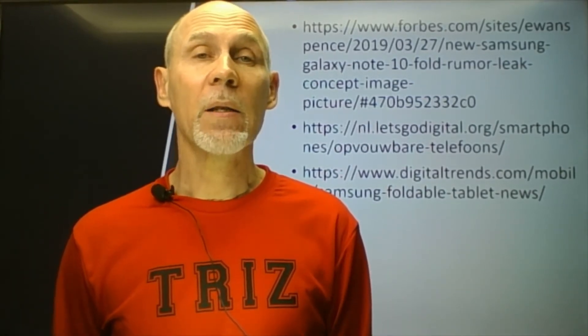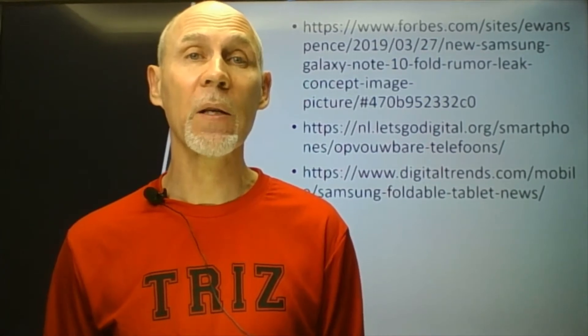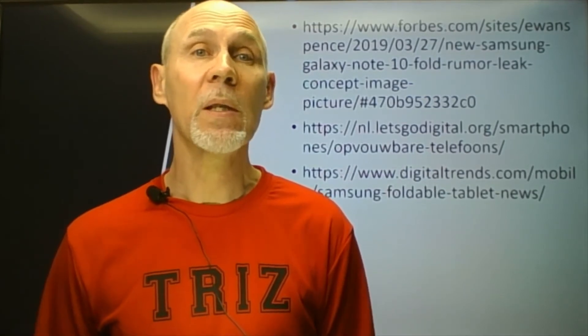That's why I decided to make these short videos where I will talk about modern companies, their patents in the field of Internet of Things, smart homes, smartphones, even new space technologies, and of course about TRIS tools that could be utilized in these inventions from my personal point of view. And we begin with a quiz about one of these modern companies.